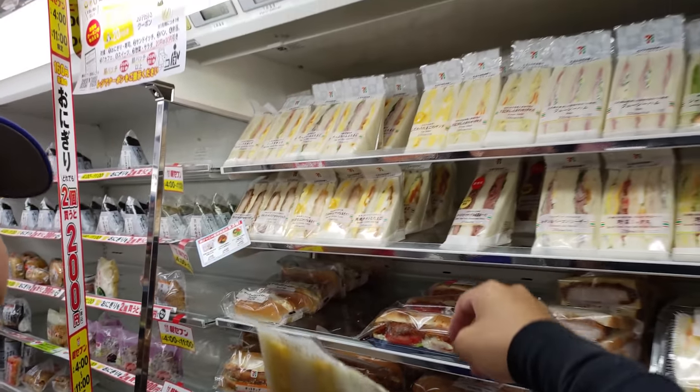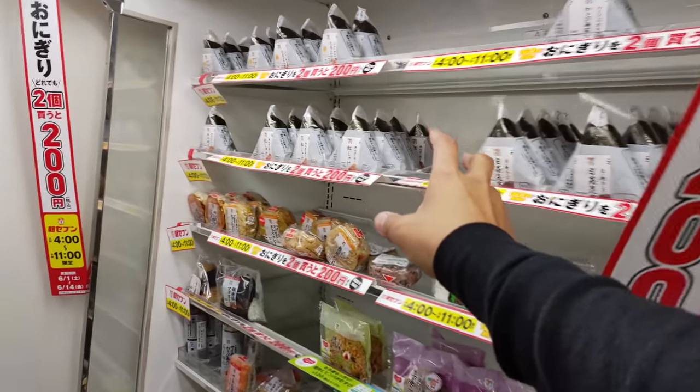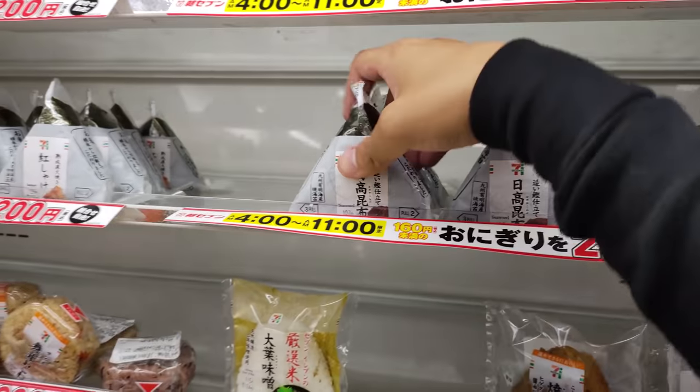The egg salad — that's the one. That's $2.70. And these are my onigiri. These are rice balls with stuff inside. That one has egg, this one has salmon.